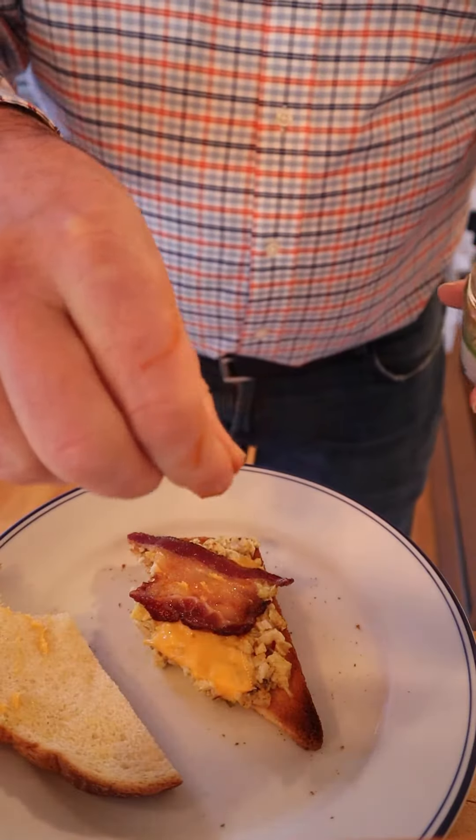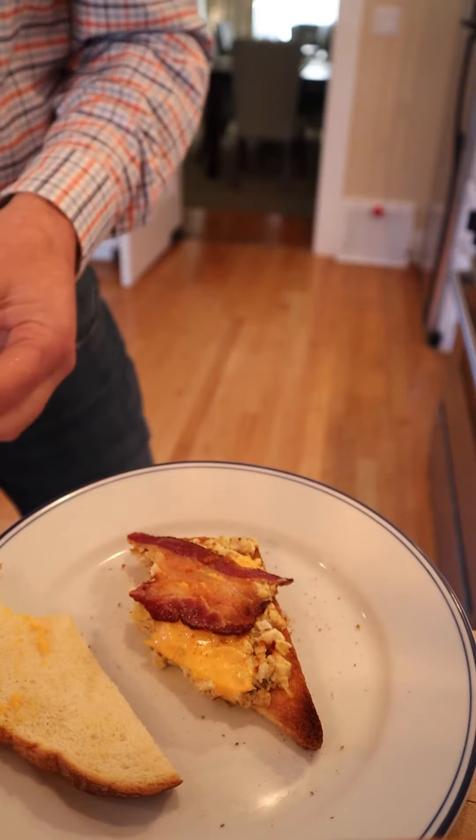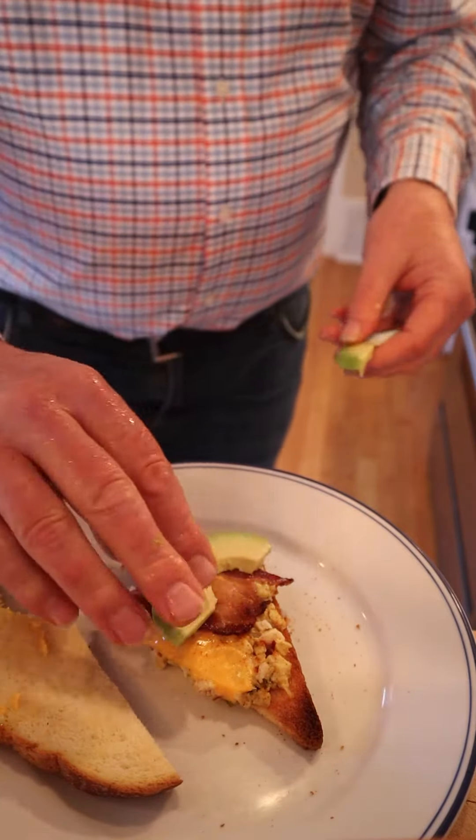I do wish it was cheddar cheese instead of American cheese, but hey, what are you gonna do? I know what I'm gonna do — I'm gonna try and add a little cayenne pepper. And since this is from the 70s, add a little avocado. Let's give this plussed-up Phyllis Witt Special sandwich a go.